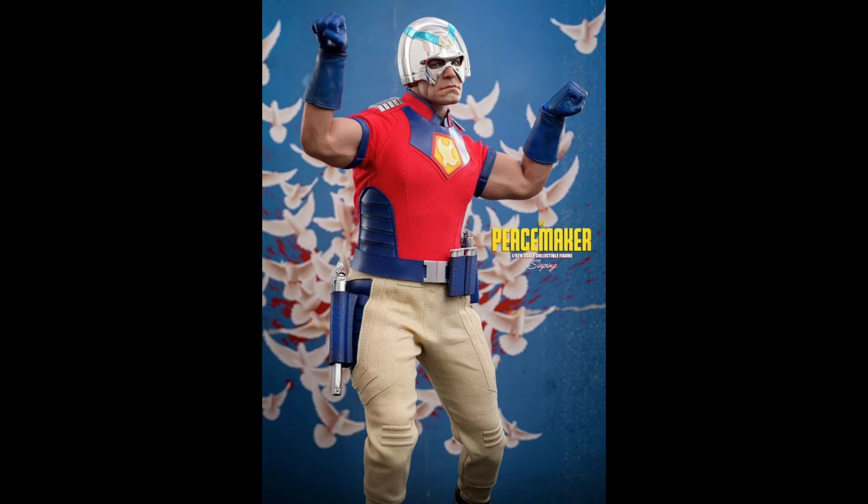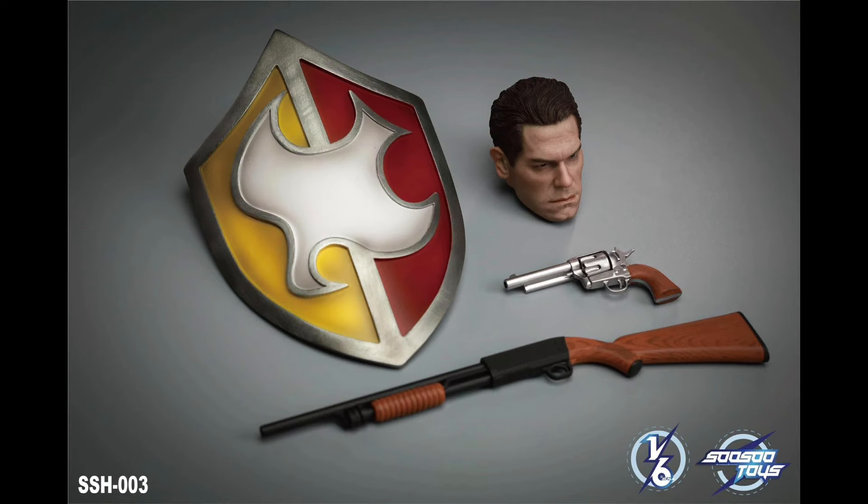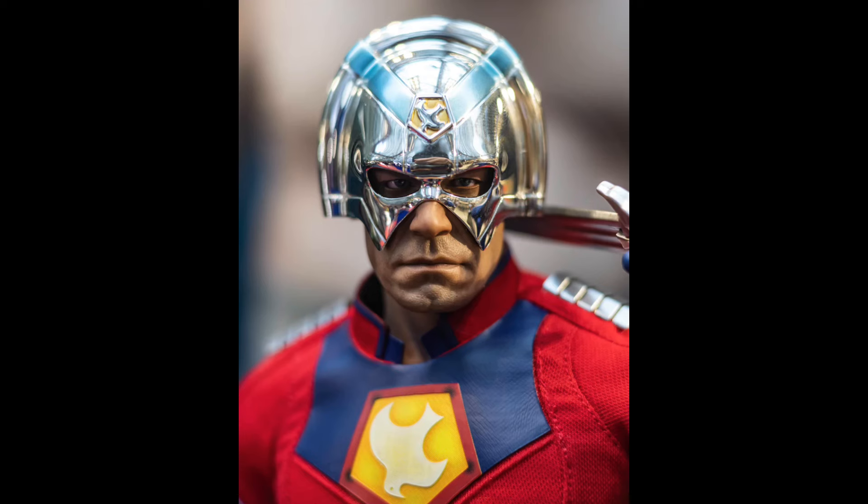Coming in at number 9, I have Peacemaker, released last year from Hot Toys. This was easily, in my opinion, one of the best — if not the best — DC release from last year. The only thing that could have made it better would have been an unmasked head sculpt, though So-So Toys or Present Toys has given us that. You still had a decent amount of accessories: two different helmets, Eagly with two sets of wings, the Peacemaker gun, the axe, the sword, and different sets of hands. This guy was a solid release — 10 out of 10 in my opinion, and that's why he's at number 9.